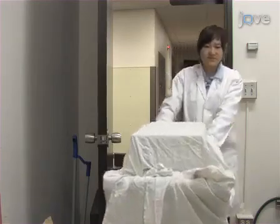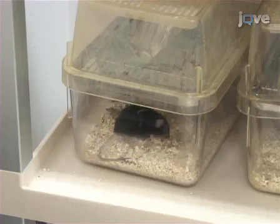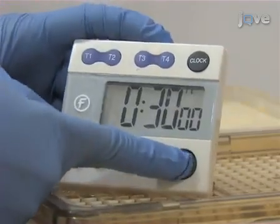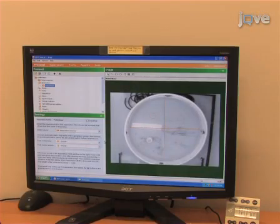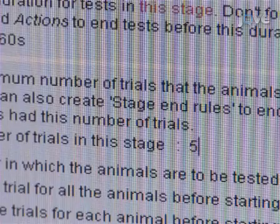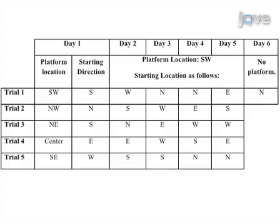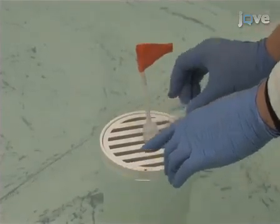On the day of testing, transfer the mice from their housing facility to the behavior room in an area where they cannot see the pool or spatial cues. Let them adjust to the new environment for at least 30 minutes before testing. Load the pool calibration into the tracking software and create five trials with an appropriate inter-trial interval. Program the platform location and starting direction to differ with each trial. Place a flag on the platform to increase its visibility.